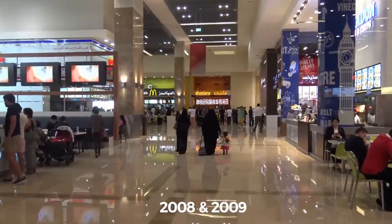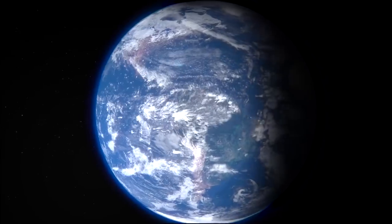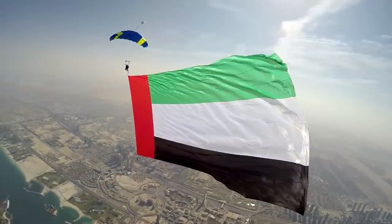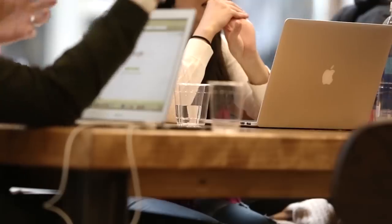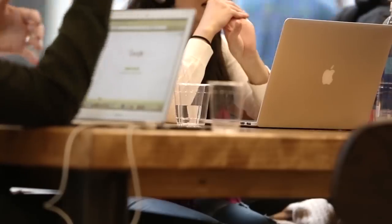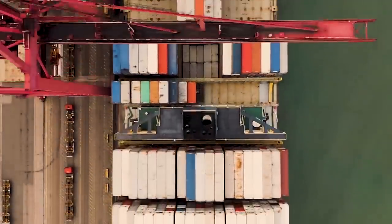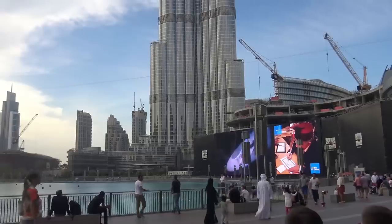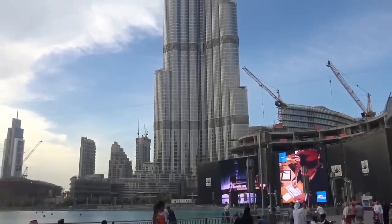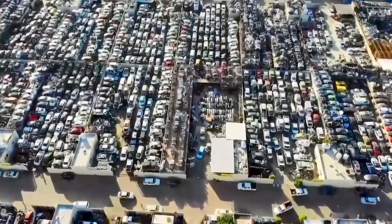In 2008 and 2009, the car graveyards began to reach their peak. When the economy crashed around the world, the United Arab Emirates was hit particularly hard. Jobs that used to earn six figures were suddenly non-existent, oil was selling for dirt cheap, imports and exports weren't flowing like they used to, and thousands of people were forced to flee to escape their debts. And that, my dear viewers, is how you end up with luxury car graveyards that look like this.